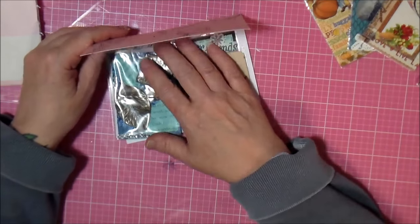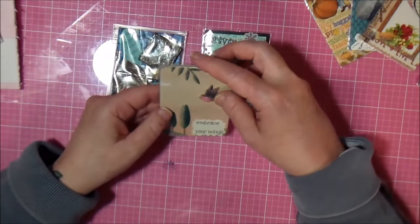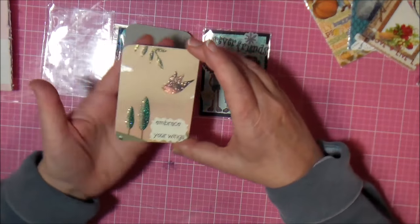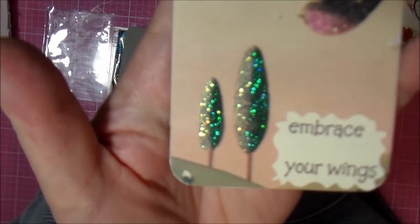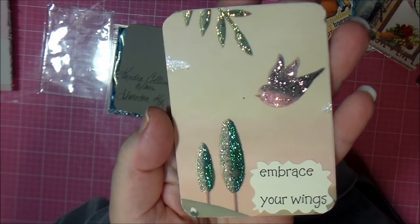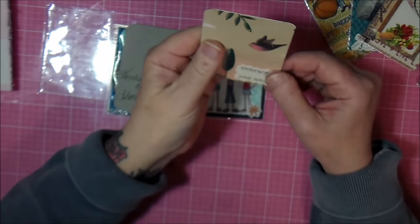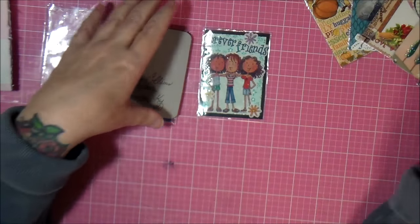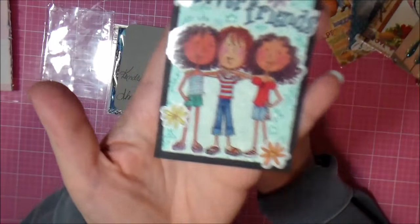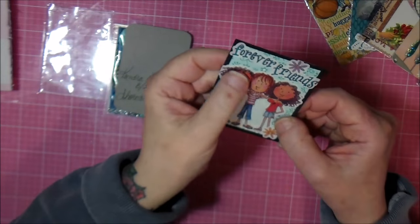Homemade card — you're welcome, Kendra, thank you! Oh, this one is so cute. I love it. 'Embrace your wings.' Isn't that precious. Oh, I love the bird, it's so cute. I love it. 'Forever friends.' Look how cute!